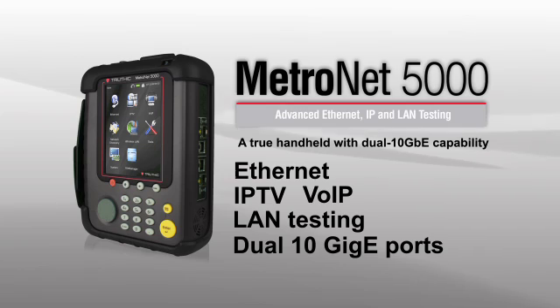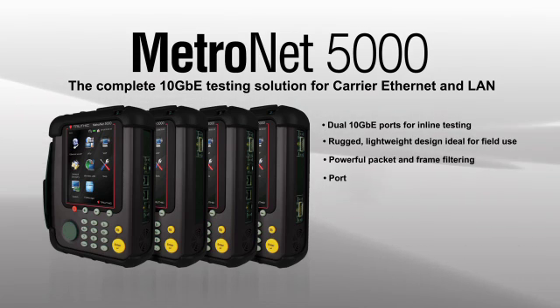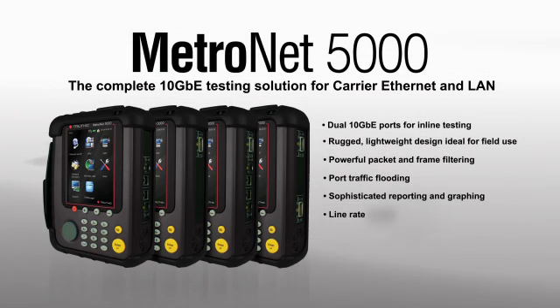And it comes with dual 10GIG-E ports, so you can do inline testing and resolve problems faster. The four models all share features like powerful packet frame filtering and robust reporting. With each model, you get a sophisticated test set that's simple to use, and a complete solution for all your carrier Ethernet and LAN testing needs.